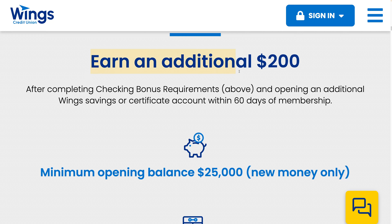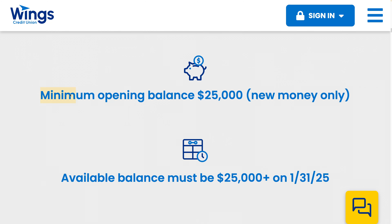Then you can earn an additional $200 by opening a Wings savings or certificate account. The minimum opening balance is $25,000, and you can't transfer from another Wings account — it's got to be new money coming from an outside bank account.